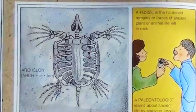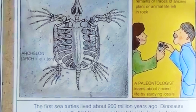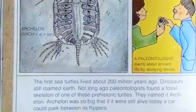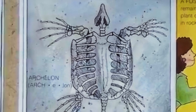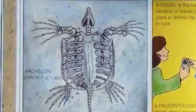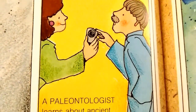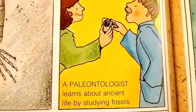The first sea turtles lived about 200 million years ago, when dinosaurs still roamed the Earth. Not long ago, paleontologists found a fossil skeleton of one of these prehistoric turtles and named it Archelon. Archelon was so big that if it were still alive today, a car could park between its flippers. A fossil is the hardened remains or traces of ancient plant or animal life left in rock. A paleontologist learns about ancient life by studying fossils.